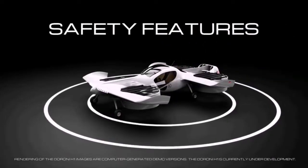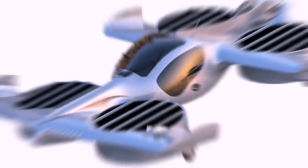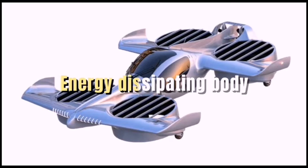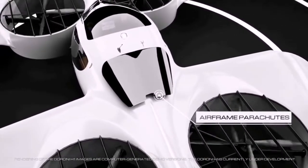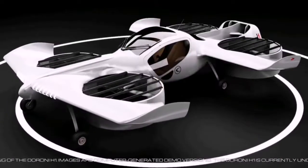The H1 has safety features including distributed electric propulsion, multiple anti-collision sensors, emergency landing protocols, an energy-dissipating body, redundant avionics systems, airbags, and a whole-aircraft parachute. The company plans to test fly the full-scale H1 aircraft in 2024.